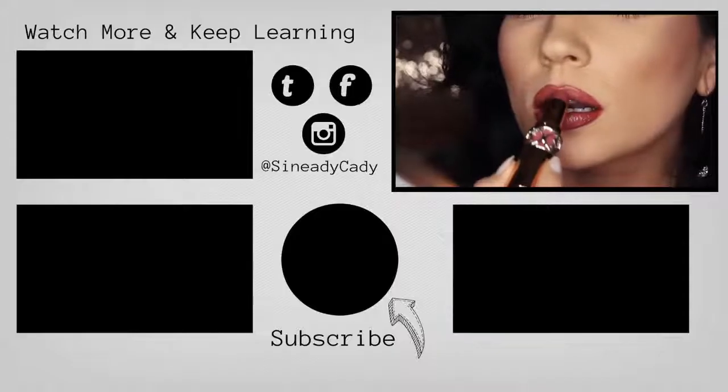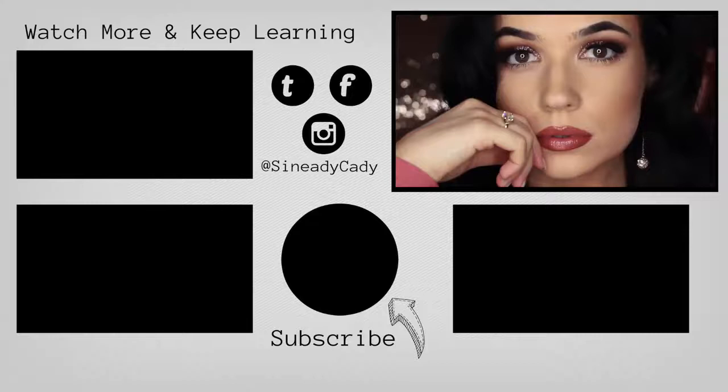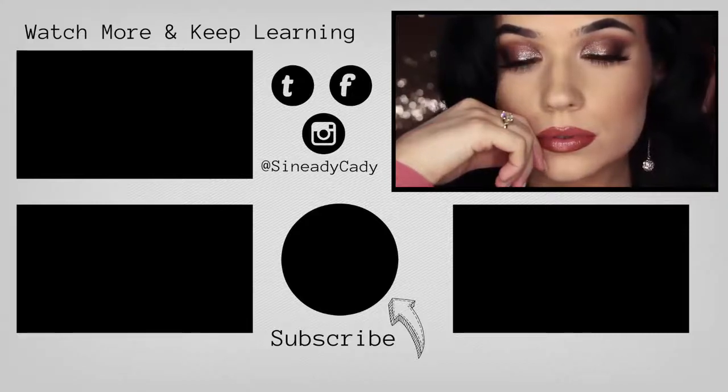So those are just a few options to choose from. If you have any more questions about wearing red, definitely let me know and I'll see you in the next one.